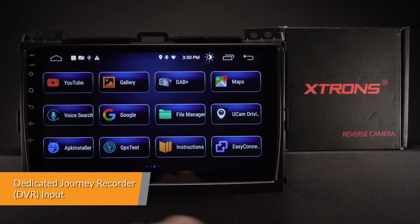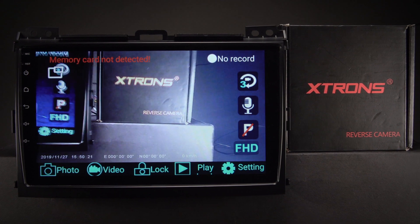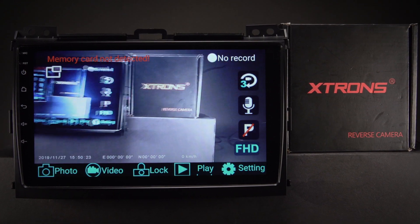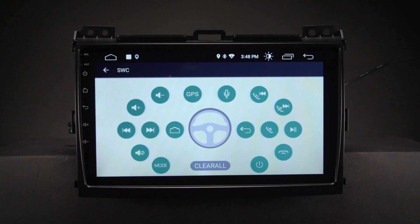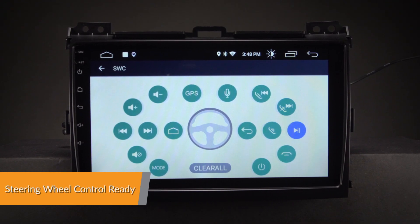The radio comes with a dedicated DVR input, making it simple to connect an Xtrons journey recorder to the unit. This helps to record and capture live events whilst on the road. Take control of the music and hands-free calling to stay safe and concentrate on the road ahead.